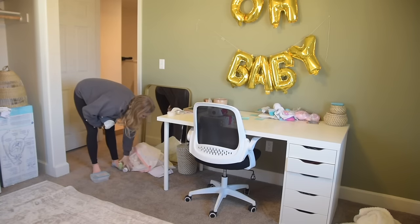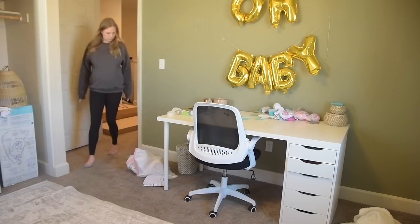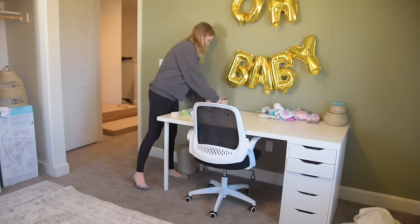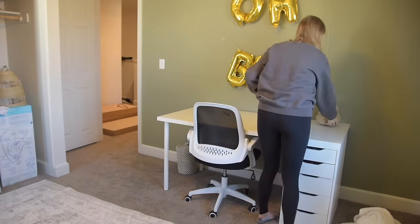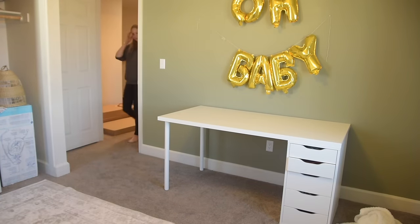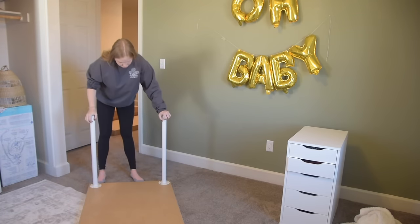Without a nursery or a dresser or anywhere to organize everything, I've kind of just tossed it into this room. Since we're going to be working on this room, I'm clearing everything out. We have a guest bedroom right around the corner, so everything is just being plopped in there while we completely transform this room into a DIY makeover somewhat on a budget. In this video I'm going to be sharing lots of nursery makeover ideas but also DIY ideas you can do anywhere in your home.